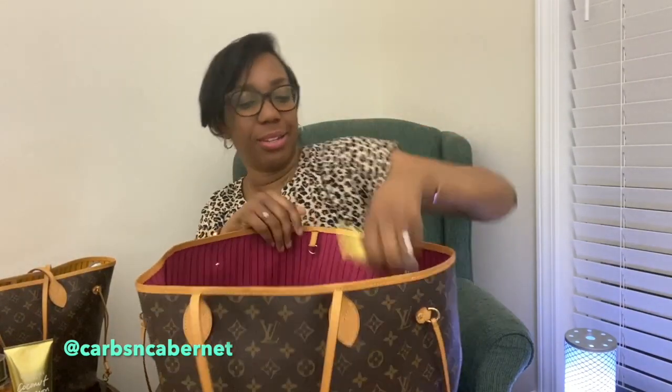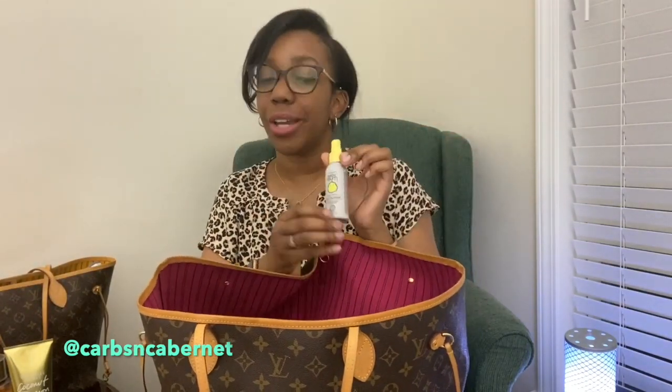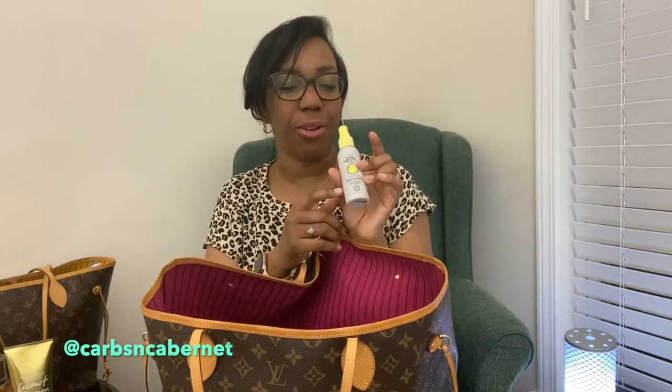Next item from Target — Baby Bum hand sanitizer. It was on sale. I love this scent. I use it for my toddler because I can literally just spray it on his hands, tell him to rub, and he just keeps moving. And it dries a little bit quicker than the other hand sanitizer.